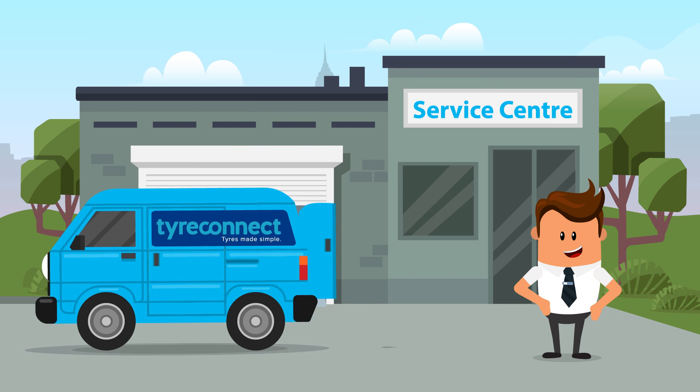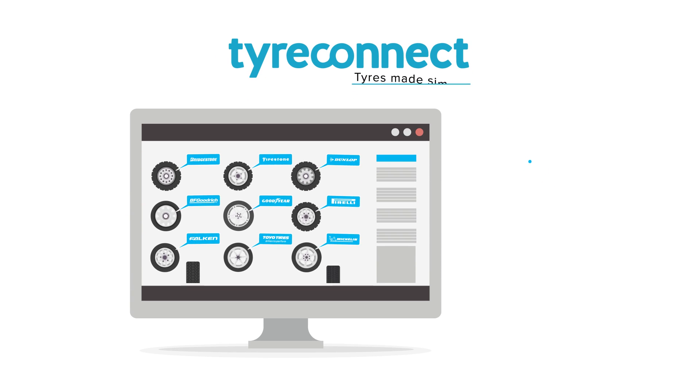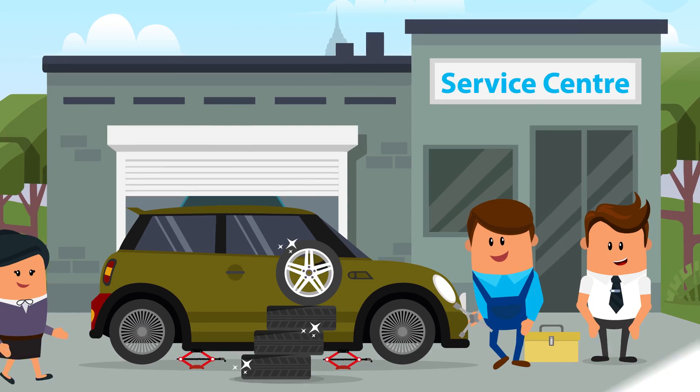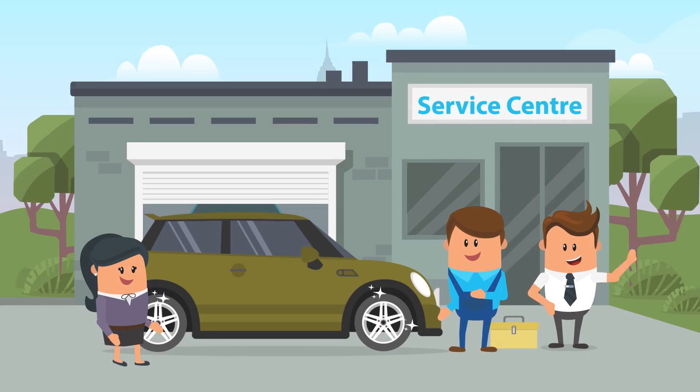And the best news is, your tyres are delivered to you fast, within a few hours. Tyre Connect's online tools and training also help your staff give professional tyre advice, so they're always up to date. So you can now offer the best possible range of tyres to your customers at competitive prices.